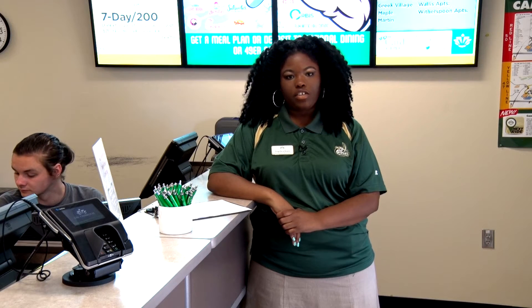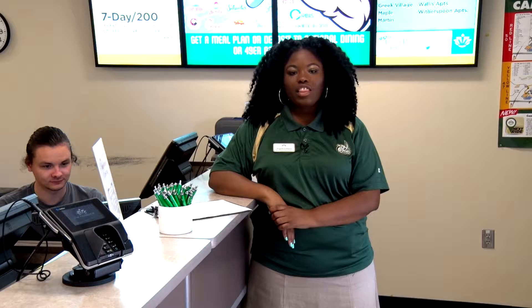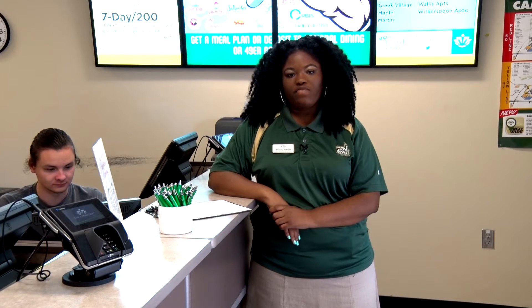Hi, I'm Angelica, and I'd like to tell you about your 49er card. It can be used on campus to purchase goods and services, and deposits can be made online at any time. The 49er account can be used for campus vending,